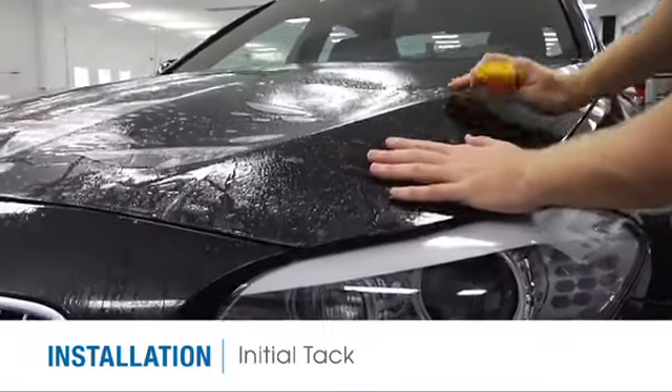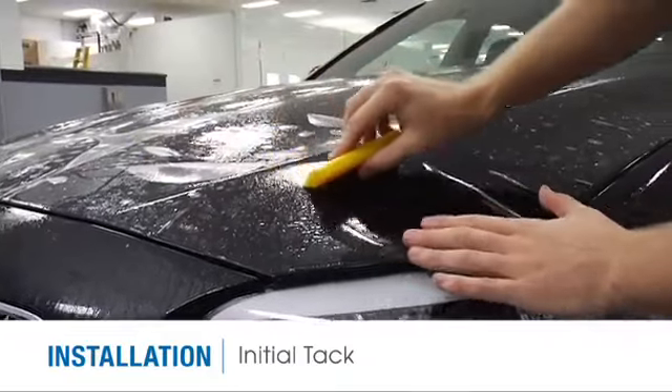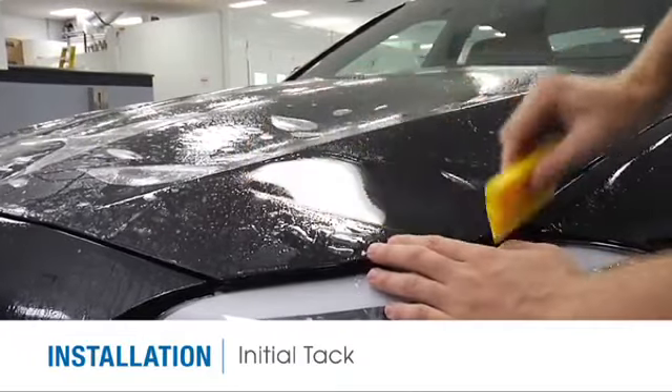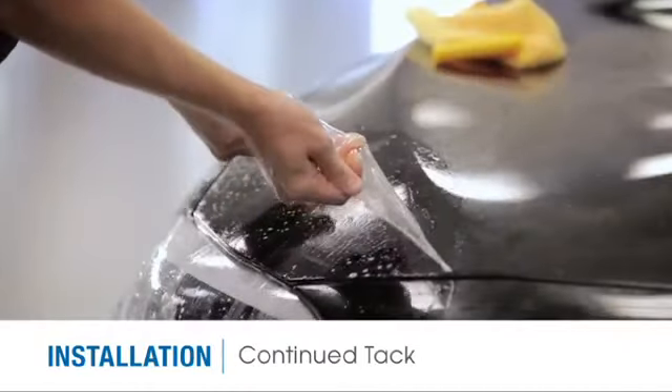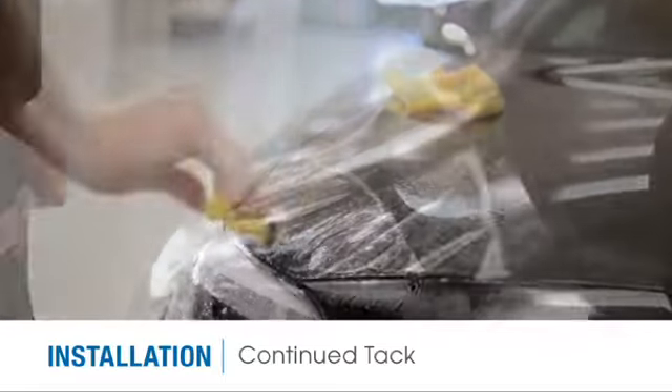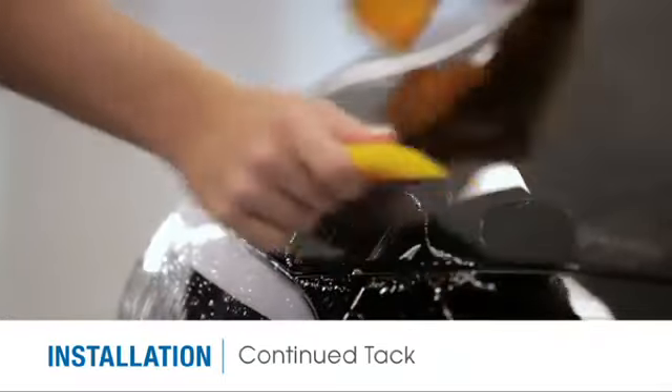The proprietary adhesive formulation requires very little alcohol to create initial tack, allowing for a more user-friendly installation. Should the film be misaligned or contamination or bubbling occur, SunTech Paint Protection Film can be removed and reinstalled with no loss of tack and no signs of adhesive lines or distortion.